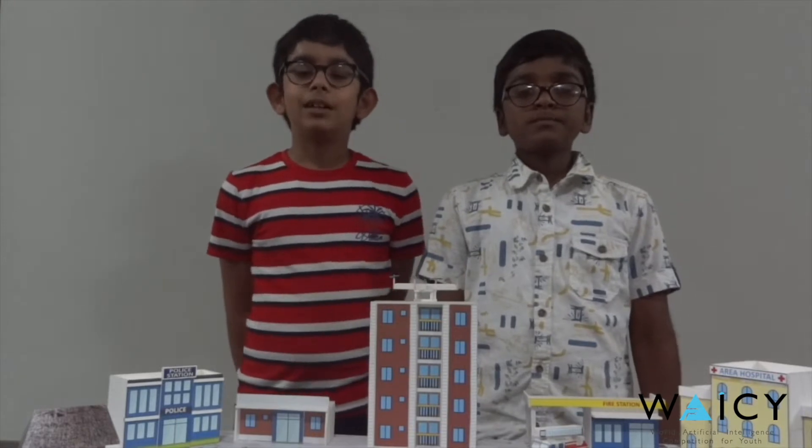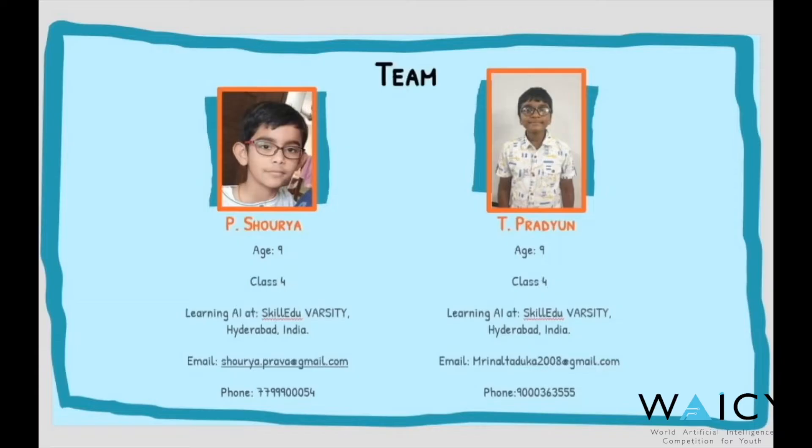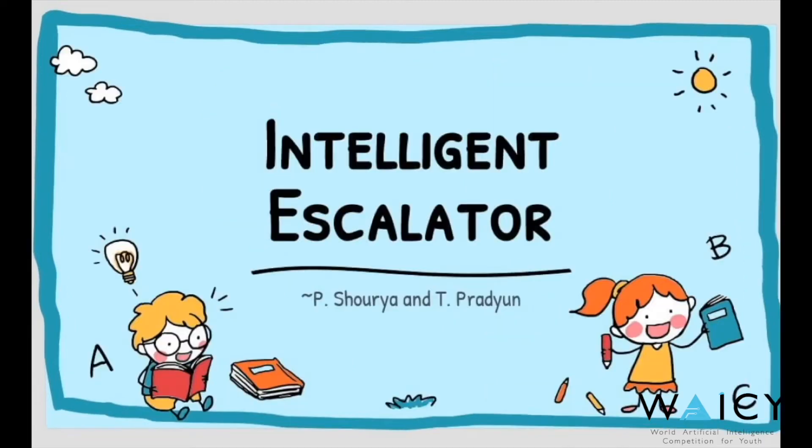Hello, I am Shorya from India studying in class 4, and I am Pradyun from India studying in class 4. Our project title is Intelligent Escalator.